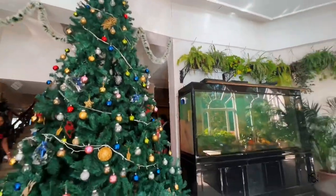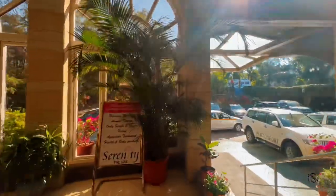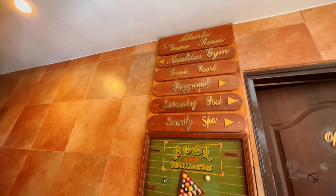First of all, this is Christmas time so they have a huge Christmas tree and lots of Christmas decorations inside the reception. They also have a spa service, swimming pool, a gaming room, gym, and a lot of things. Let's start with the room.